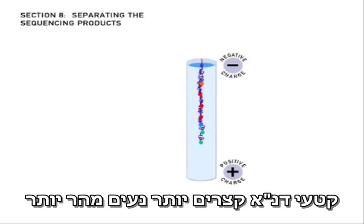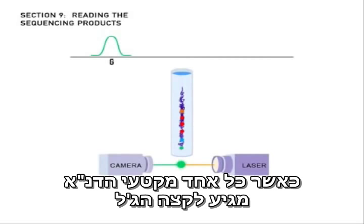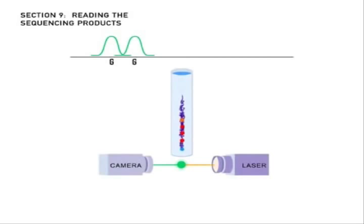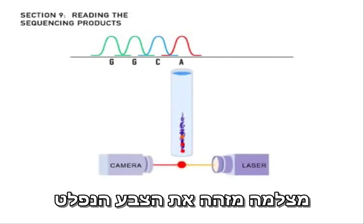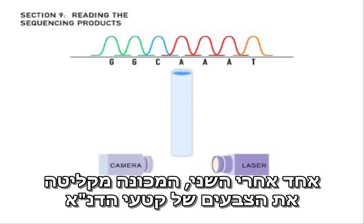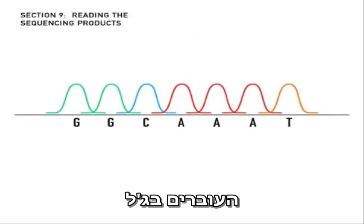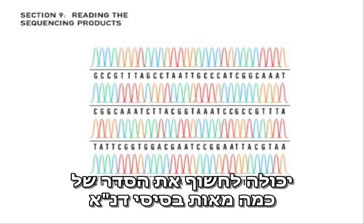Shorter DNA fragments move more quickly through the holes of the gel than do larger DNA fragments. As each DNA fragment reaches the end of the gel, a laser excites its fluorescent dye. A camera detects the color of the emitted light and passes that information to a computer. One by one, the machine records the colors of the DNA fragments that pass through the gel. A single sequencing reaction can reveal the order of several hundred DNA bases.